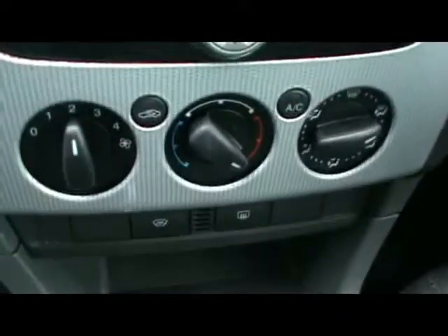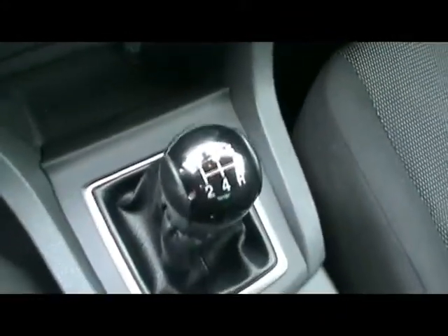I'll show you inside the car now as well. Inside, full cloth interior in excellent condition. Multifunction steering wheel with cruise control, CD radio with auxiliary input, air conditioning, and a 5 speed manual gearbox.